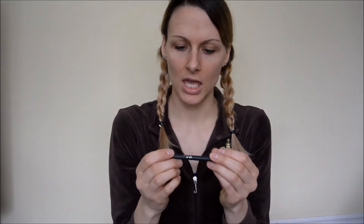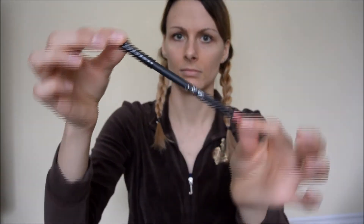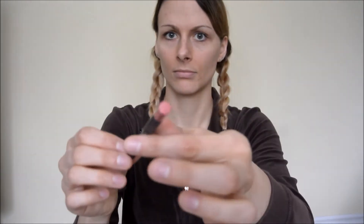The first one I'm going to try here is the Coco K, and I'm going to start out with the Coco K lip liner. So I'm going to outline my lips, and then I'm going to use the lip gloss to fill it in.